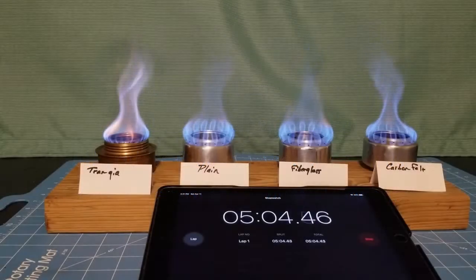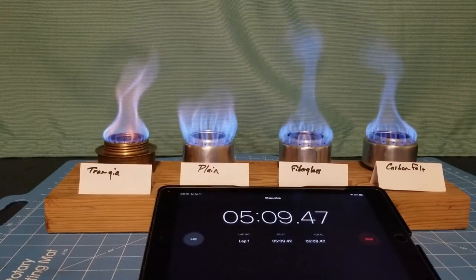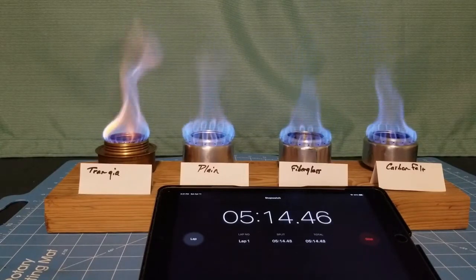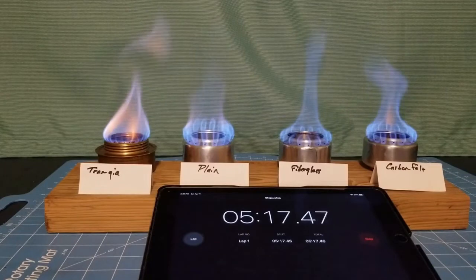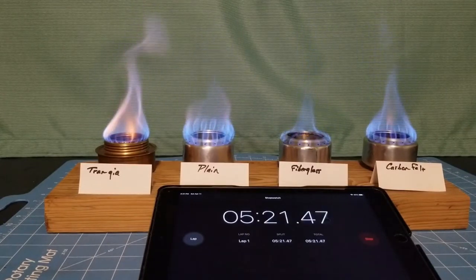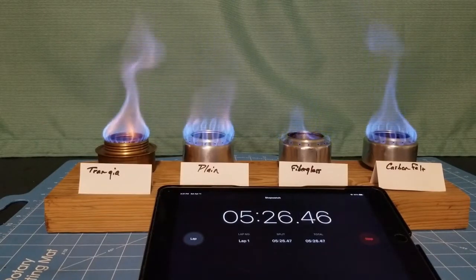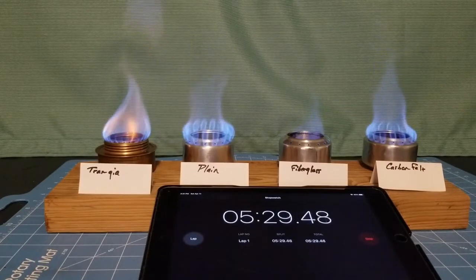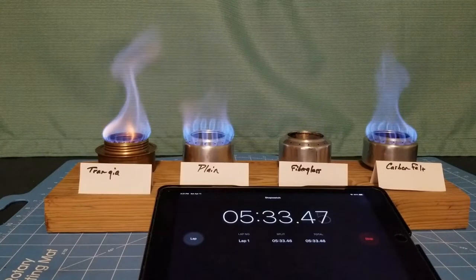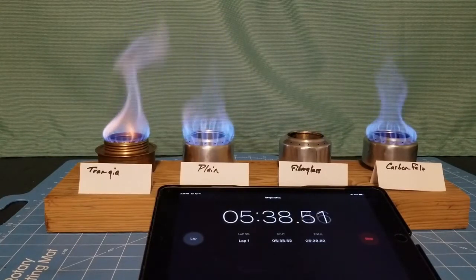We've been going on for about five minutes now, and if you'll notice, the fiberglass wick stove's flames are starting to die out. So this stove burns an ounce of HEET the fastest. We'll call that done at 5 minutes 30 seconds for the fiberglass wick stove to use up one ounce of HEET.